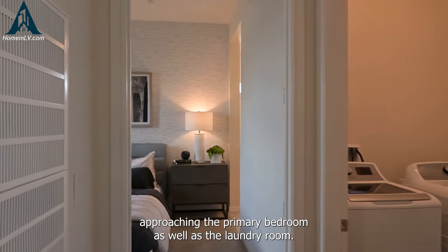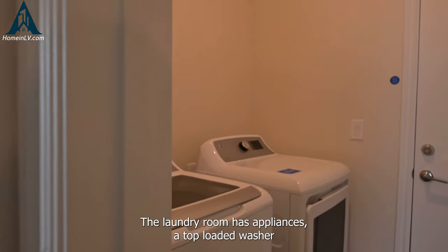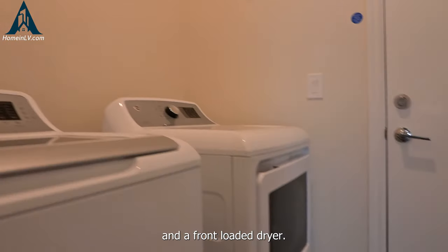Now here we are approaching the primary bedroom as well as the laundry room. The laundry room has GE appliances — a top-loaded washer and a front-loaded dryer.